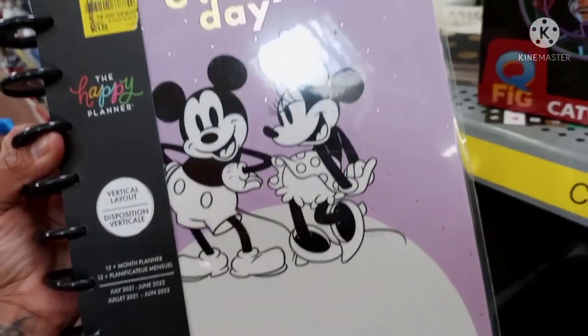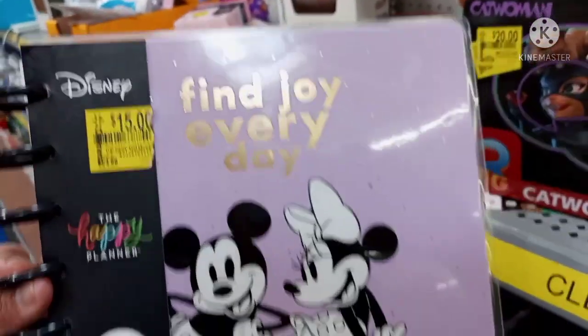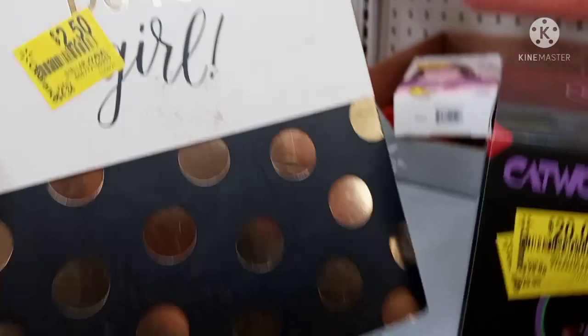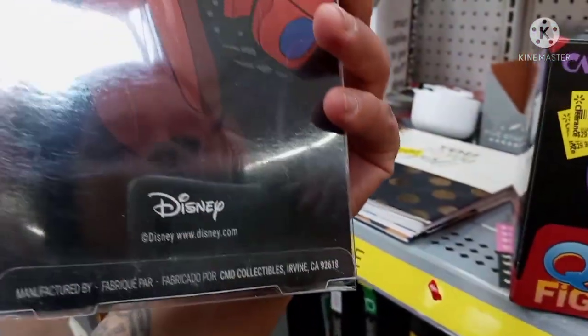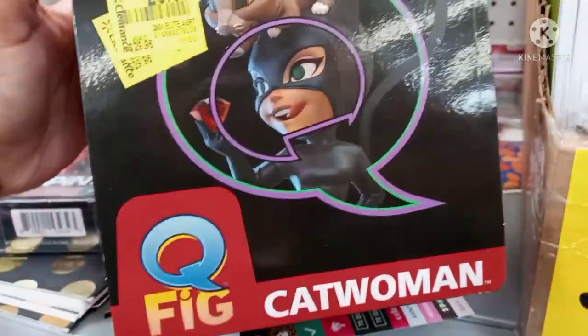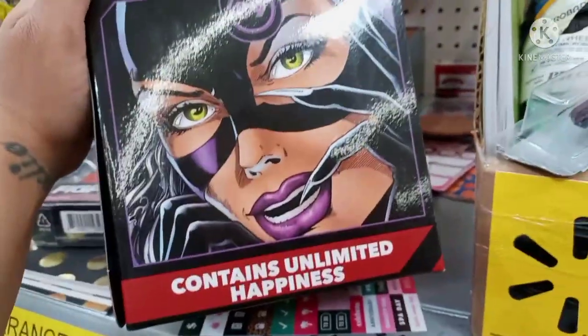They also have this one — the Disney Happy Planner with Mickey and Minnie Mouse — on clearance for fifteen dollars; it was $24.88. They have more of the smaller ones for $2.50. They also have this Baymax one for ten dollars — was $24.88. I'm not sure exactly what it is. They also have this for twenty dollars: it was $29.98, the Catwoman Q-Fig — it contains unlimited happiness — pretty cool Disney and collectible finds.